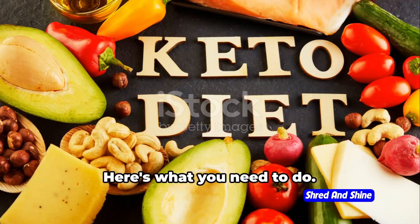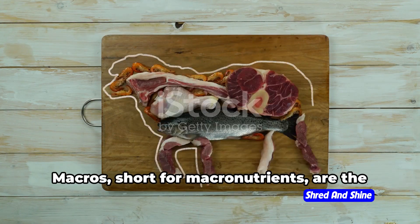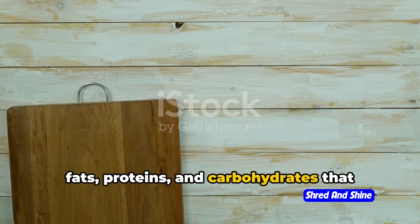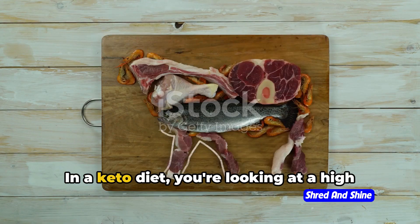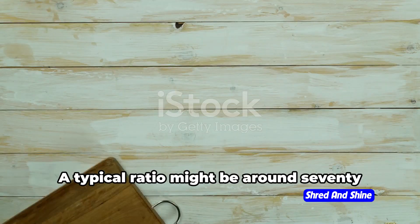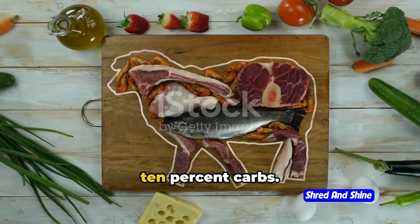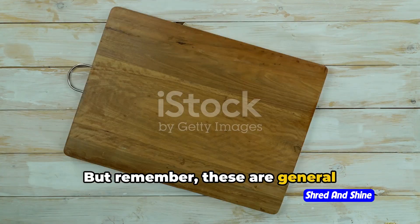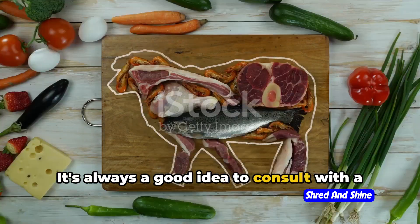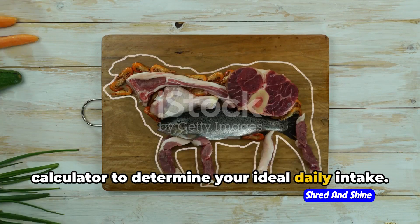Ready to kickstart your keto journey? Here's what you need to do. First and foremost, it's time to calculate your macros — short for macronutrients — which are the fats, proteins, and carbohydrates that make up your diet. In a keto diet, you're looking at a high fat intake, moderate protein, and very low carbs. A typical ratio might be around 70% fat, 20% protein, and 10% carbs. It's always a good idea to consult with a healthcare professional or use an online calculator to determine your ideal daily intake.